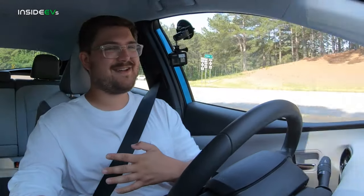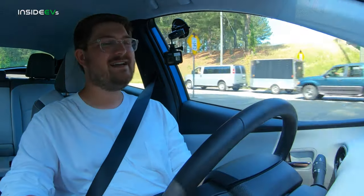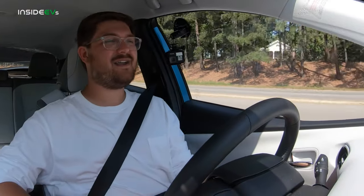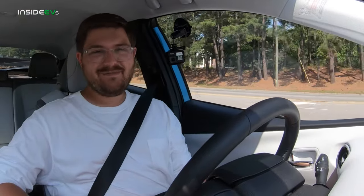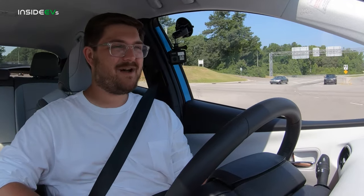The Prius just sips fuel. It's been extremely economical, especially compared to last week when I had the Toyota Land Cruiser — their big high-riding SUV off-roader — which got 11 miles per gallon. So this is a welcome change to my wallet.